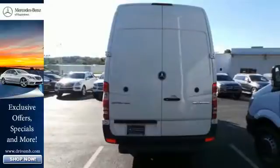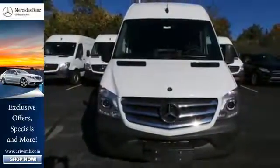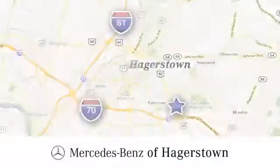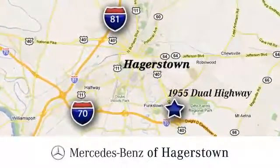This Mercedes-Benz will become one of the most important tools you have. Come give it a spin. At Mercedes-Benz of Hagerstown, experience uptown luxury, hometown service. Come see us today. We are conveniently located at 1955 Dual Highway in Hagerstown, Maryland.